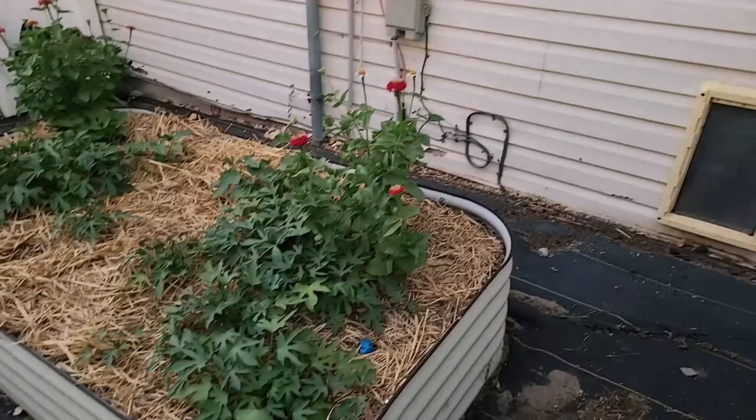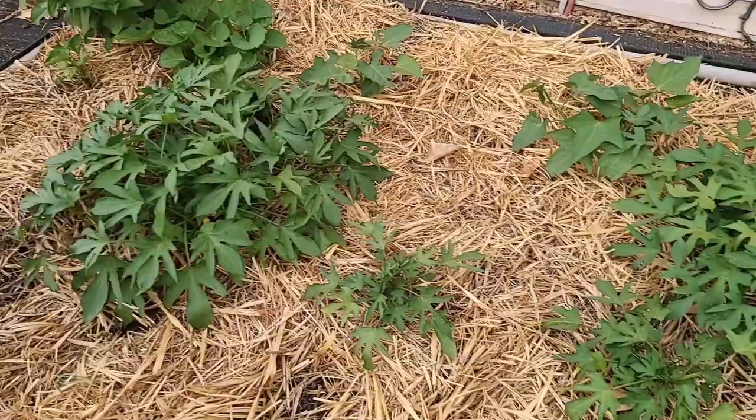But before we leave, these are my sweet potatoes. No real issues with these other than I lost a lot of them in the heat because I planted them when it was 100 degrees. But several of them survived, and we'll see how they turn out.